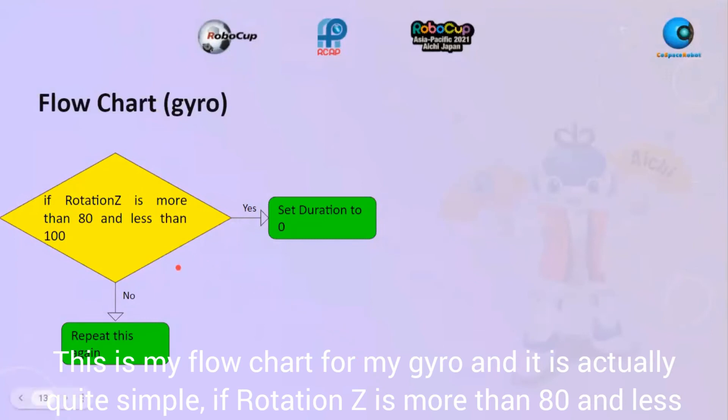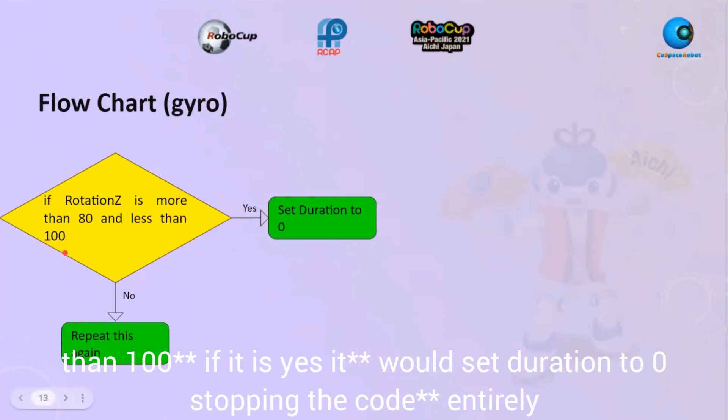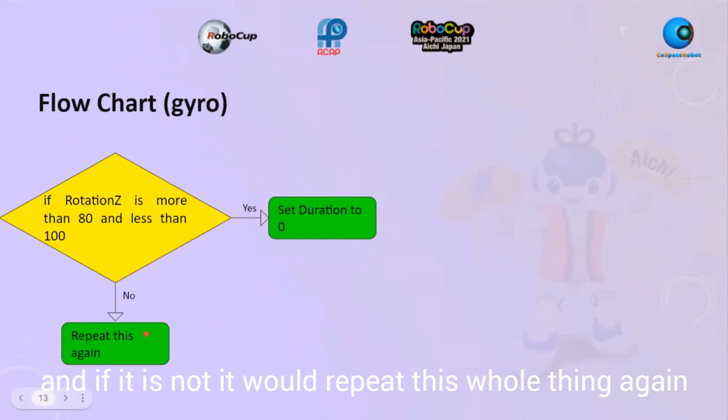This is my flowchart for my gyro and it's quite simple. If the rotation is more than 80 and less than 180, I would set the duration to zero, stopping the whole program entirely. If not, it will repeat the whole thing again.